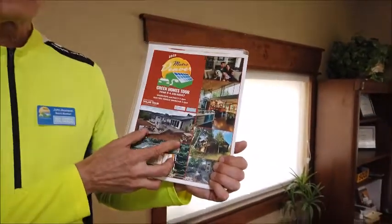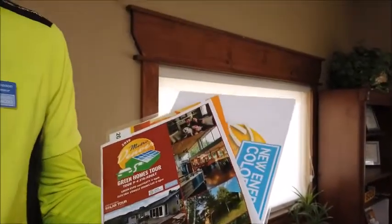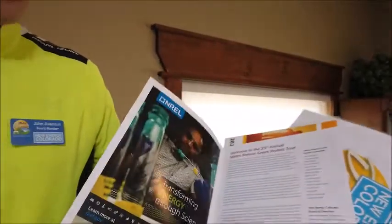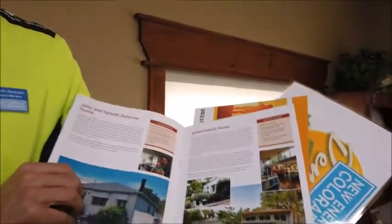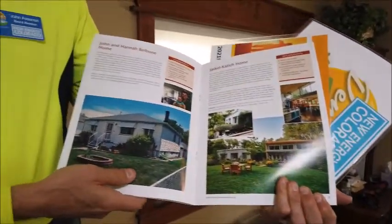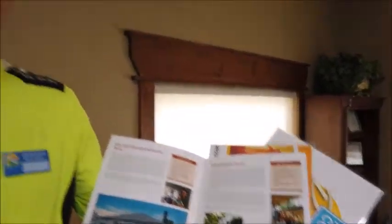we've been featuring our local Denver version of green homes. It consists of over a dozen homes where we have found passionate homeowners who have converted their homes to less fossil fuel usage, more comfortable, and fresh filtered air for better health.